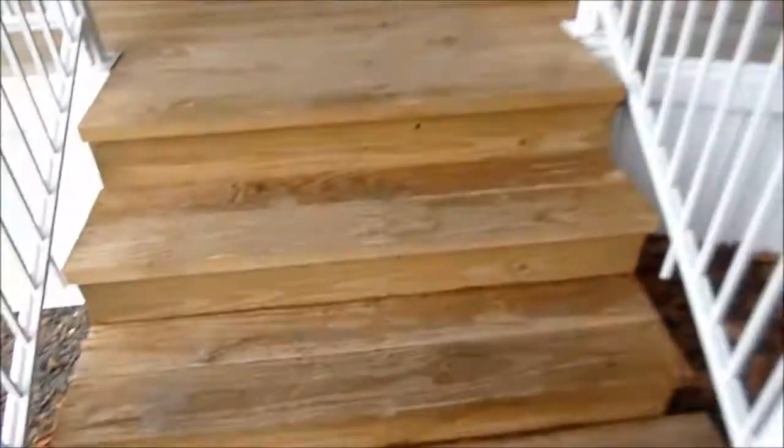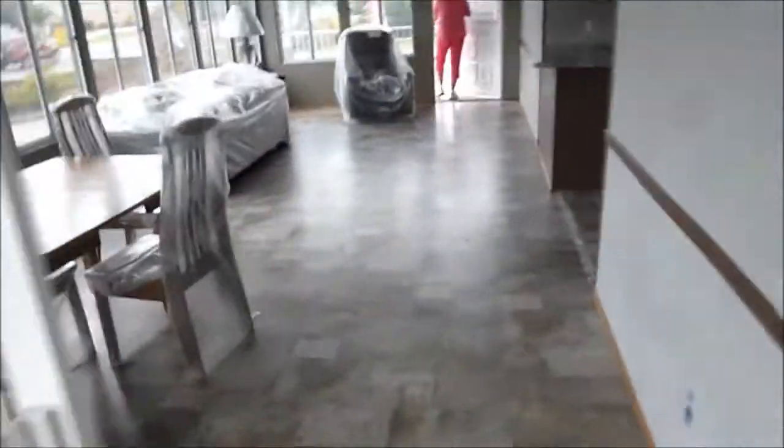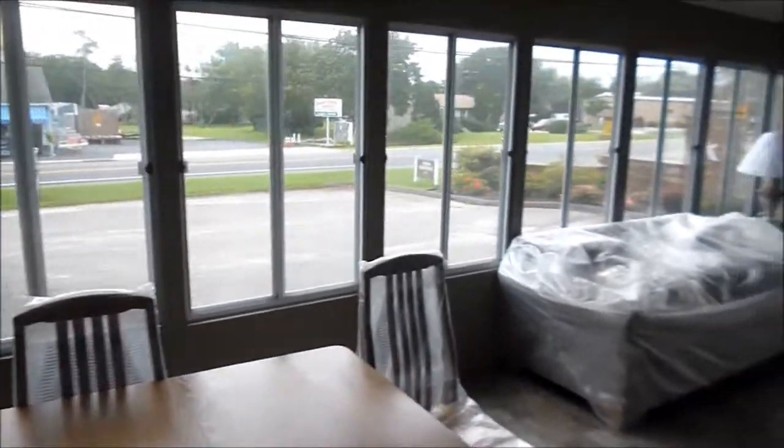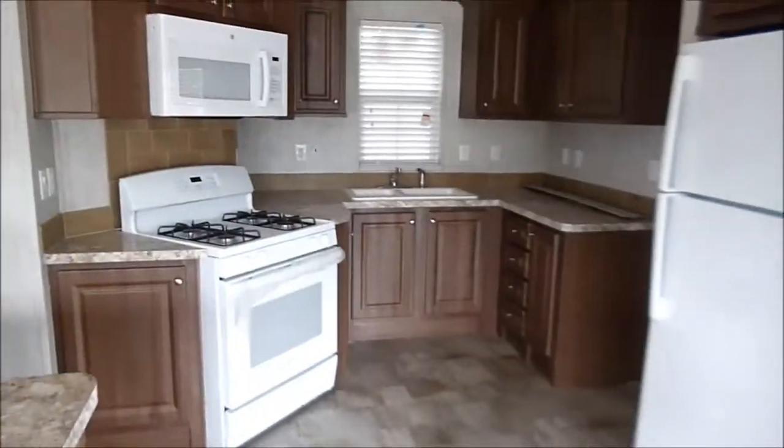This is a modular — I guess they call this a double wide. These are usually pretty big; they have a lot of room. This is the extension and this is the main trailer. You can see it's very, very spacious.